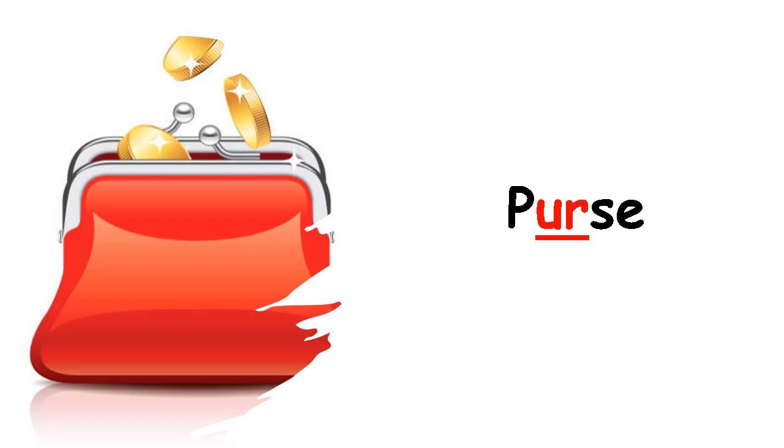Now this right here we call a purse. Everybody say purse. What is a purse? A purse is what a girl usually has to keep her money in. She puts her coins, her wallet, and everything inside of her purse. Your mommy probably has a purse. And when she goes outside, she puts her phone, her wallet, and everything inside of her purse. Go and ask mommy if she has a purse.